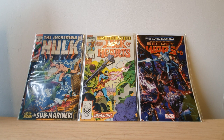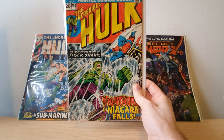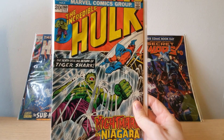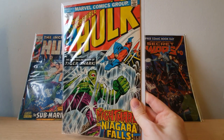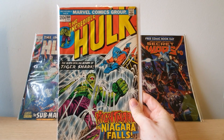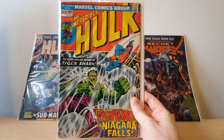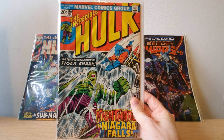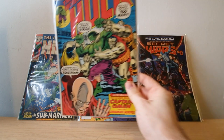Next up we've got some Incredible Hulk books. We've got Incredible Hulk 160 with Tiger Shark — 'Nightmare in Niagara Falls.' It looks a little bit wavy so it could do with a press. There's a little bit of dirt on the Hulk text, but overall still really good condition. The spine is in amazing condition — just a few little colour breaks across the top but otherwise pretty good. That's going straight into the Hulk box after this video.